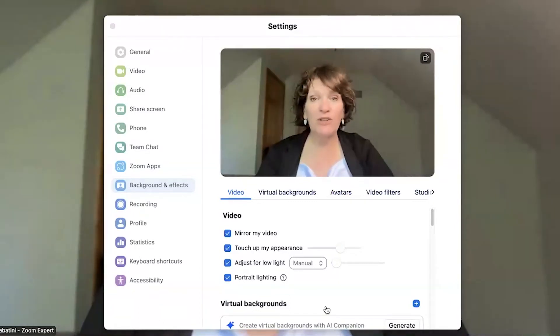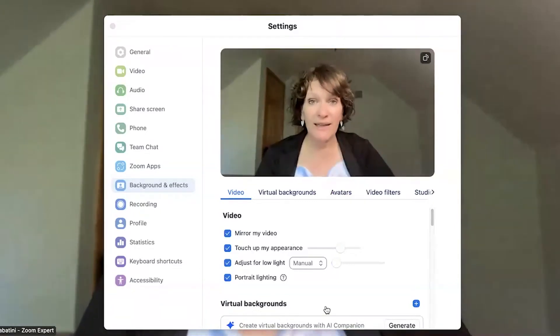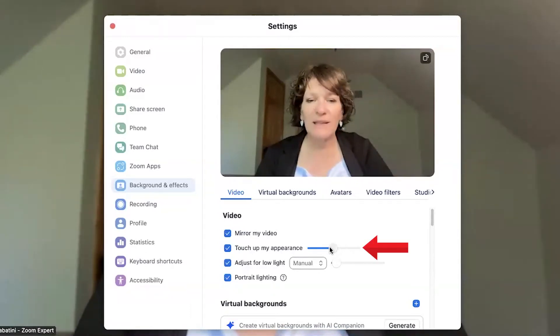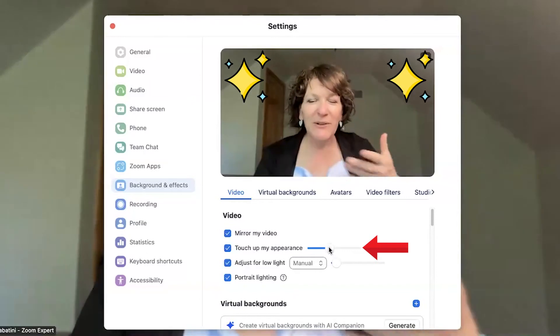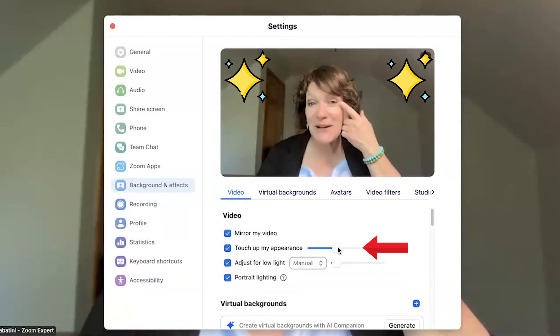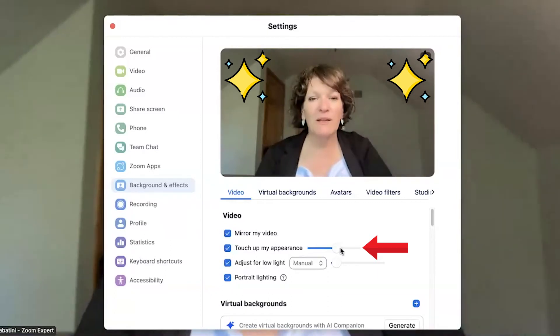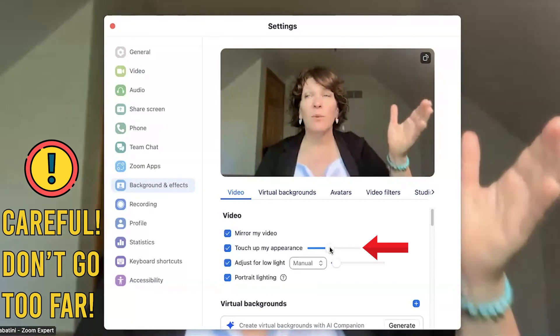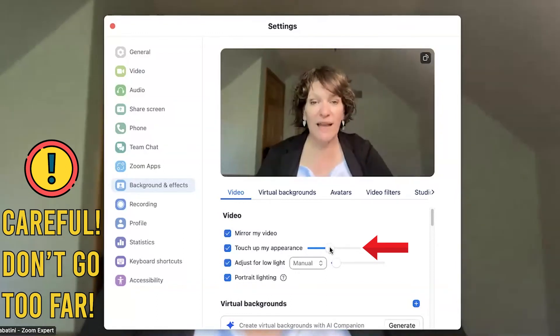If you're looking to improve the quality of your video, you might want to touch up your appearance, which will smooth out your skin. Many of us who don't want to see wrinkles around our eyes might want to increase the slider here — but be careful not to go too far, as it will make you look like you have a glow on your face. Somewhere in the middle is quite nice, especially once you've improved your lighting and have a quality camera.